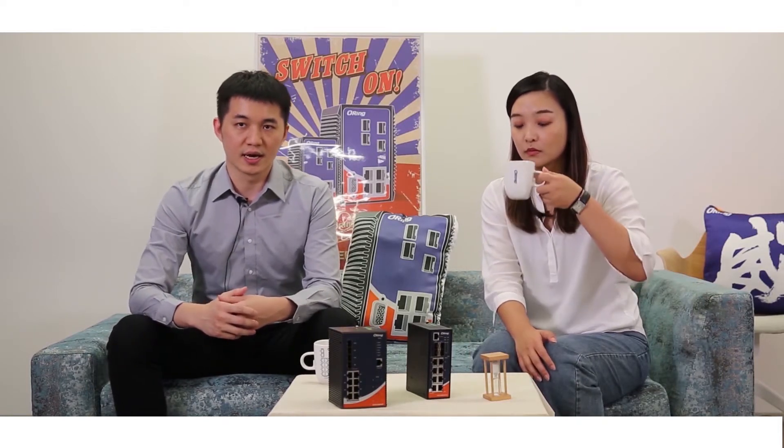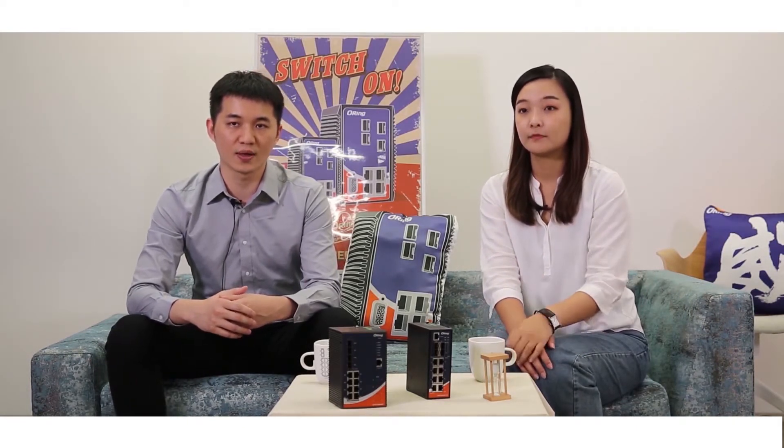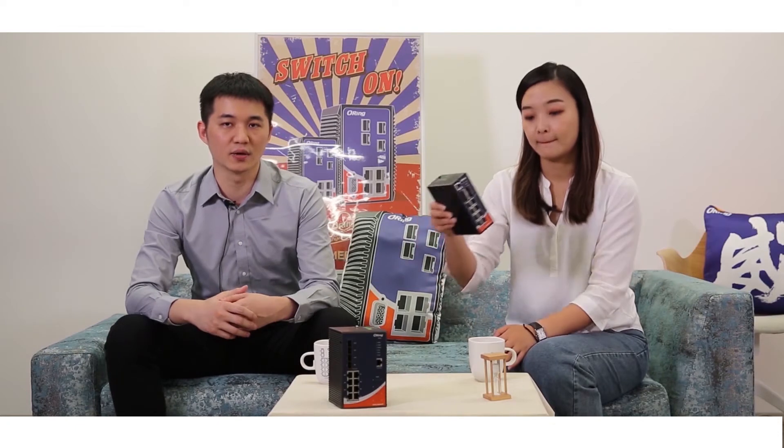Orin is committed to becoming a leading industrial and IIoT solution provider. We believe that life gets better only when infrastructure continues to make progress. Therefore, we have constantly challenged the status quo by creating products designed from different perspectives and addressing customers' needs with reasonable prices and high quality. This is why we created the iGPS9084GP-LA, also one of Orin's best-selling products. The iGPS9084GP-LA is a thin rail switch with the most common combination of ports — eight copper ports and four fiber ports for long-haul data transmission.